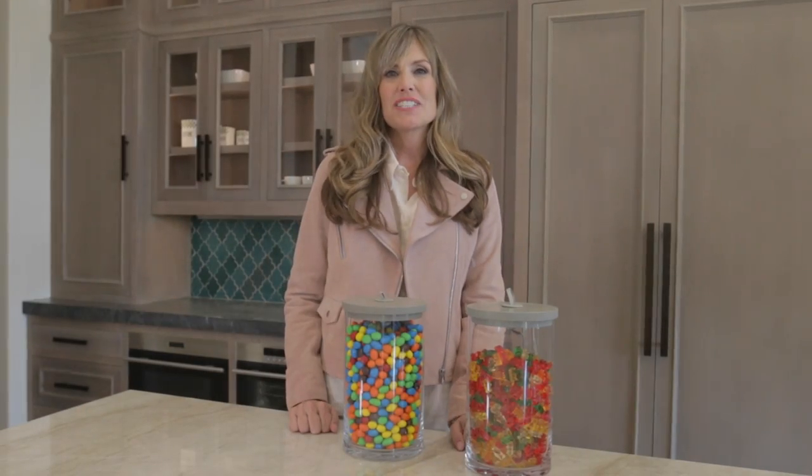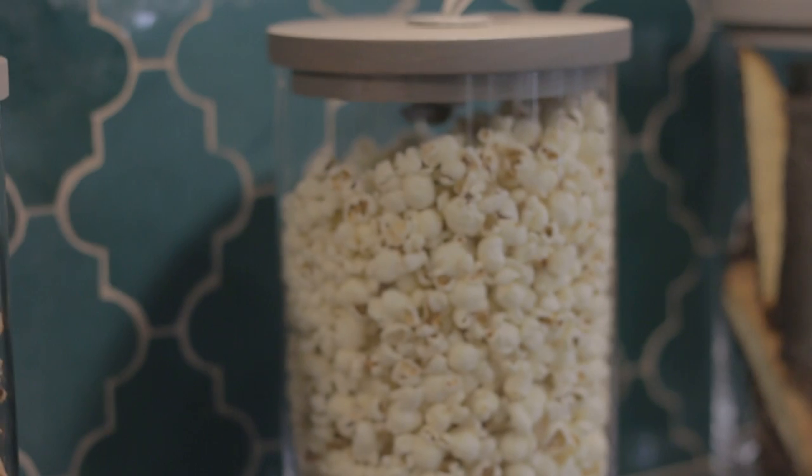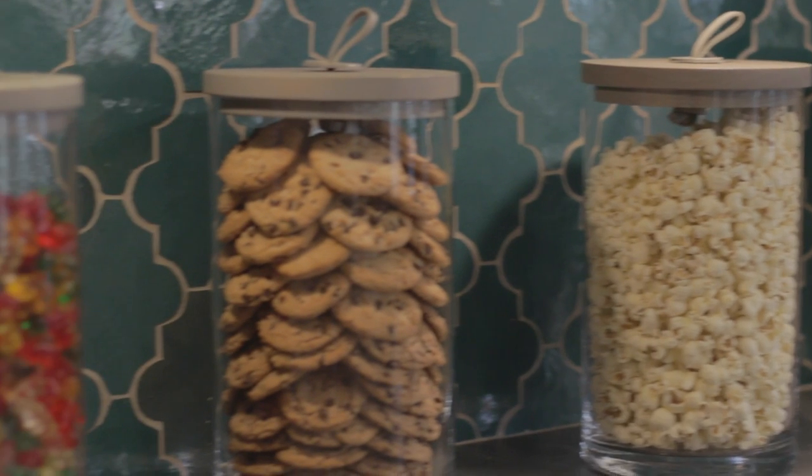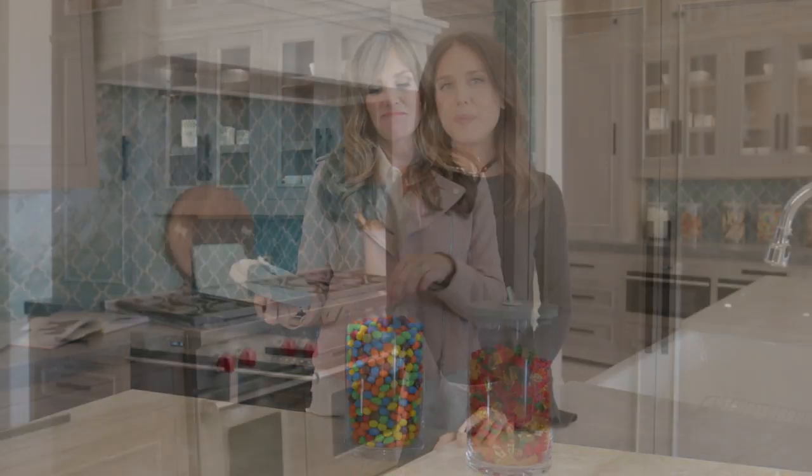Lastly, it's so important to add color to your kitchen. One of my favorite ways to do that is to take a glass jar and add your favorite treats — it's a great way to add color and also a great smell. We hope these tips help you in styling your kitchen.